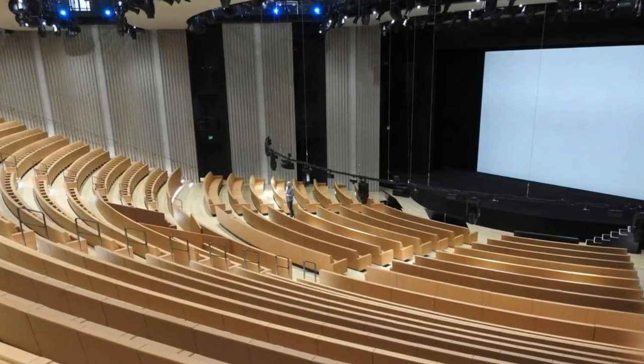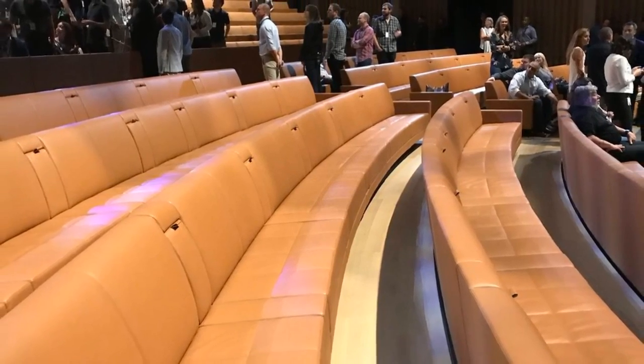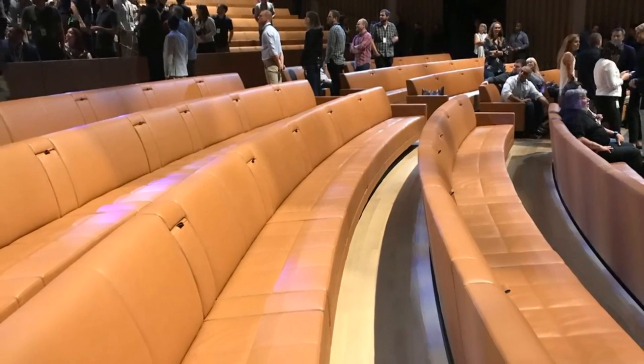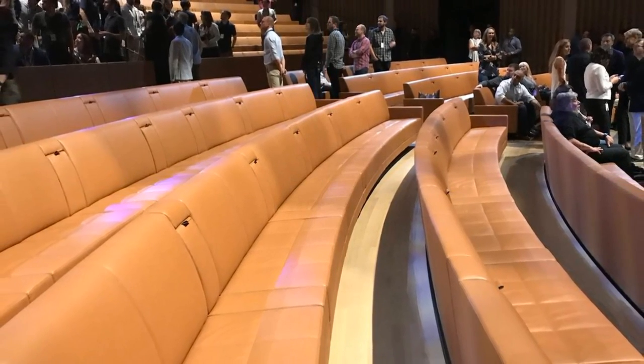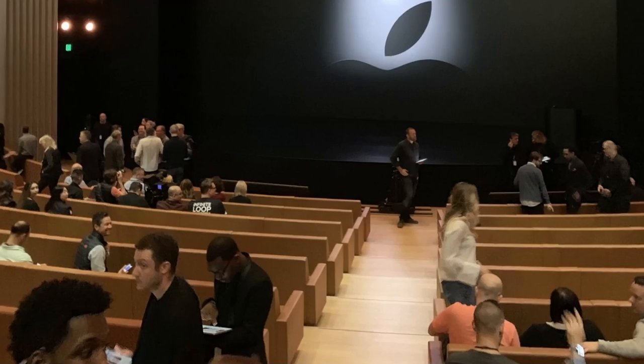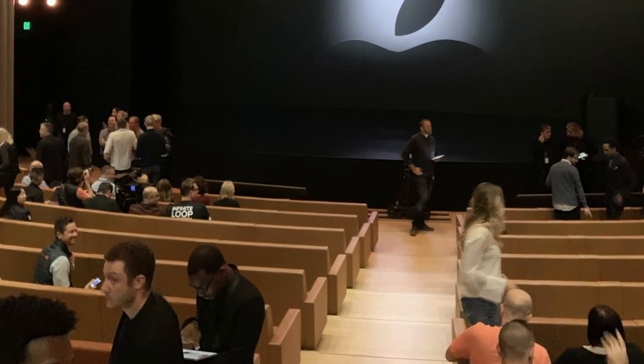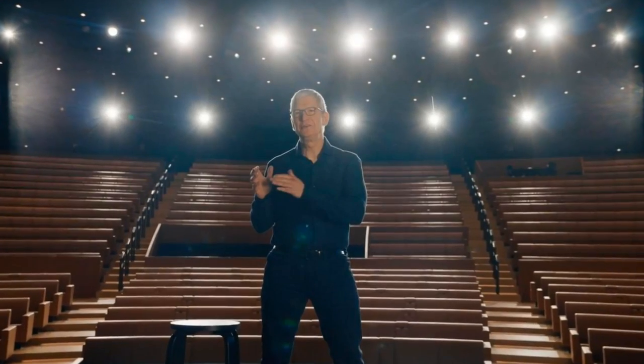But not just any chairs would do. Jonathan Ive deliberately chose wide, plush seating made from tan Italian leather. The premium materials meant each seat cost Apple a reported $14,000. The floors are made from white oak that's also carried through to the fixtures along the walls. So when it comes to the Steve Jobs Theater, it's clear that no expense was spared.